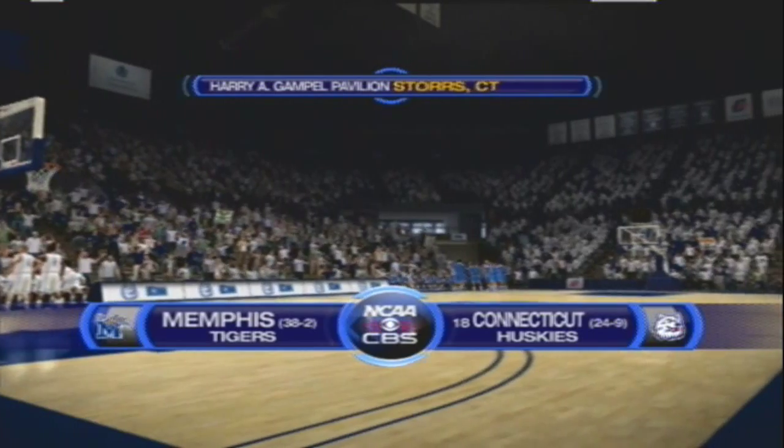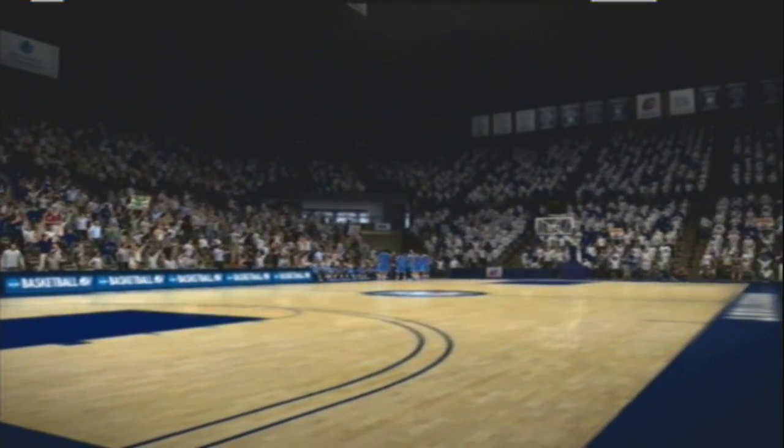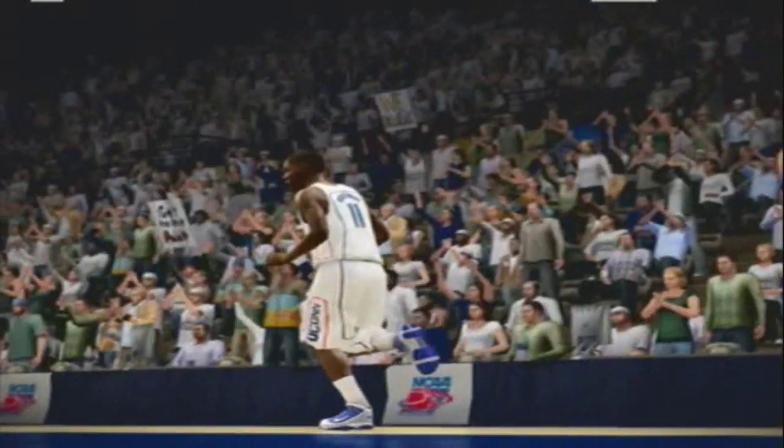Ladies and gentlemen, boys and girls, welcome to CBS Sports coverage of NCAA Basketball. Today's game is between the Connecticut Huskies and the Memphis Tigers. And as we get set to tip off, let's take a look at two of the players we'll be following tonight.